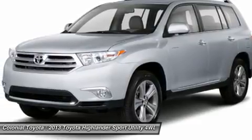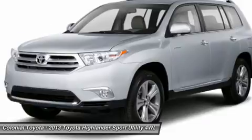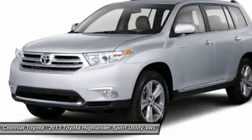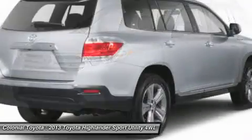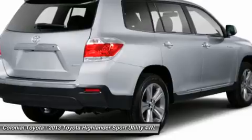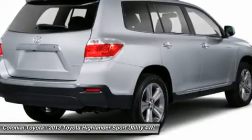The 270-horsepower V6 engine is smooth and responds instantly to the slightest request for more power. It moves the Highlander around smartly, and with EPA city/highway fuel economy numbers of 17-22 mpg, the efficiency is there.